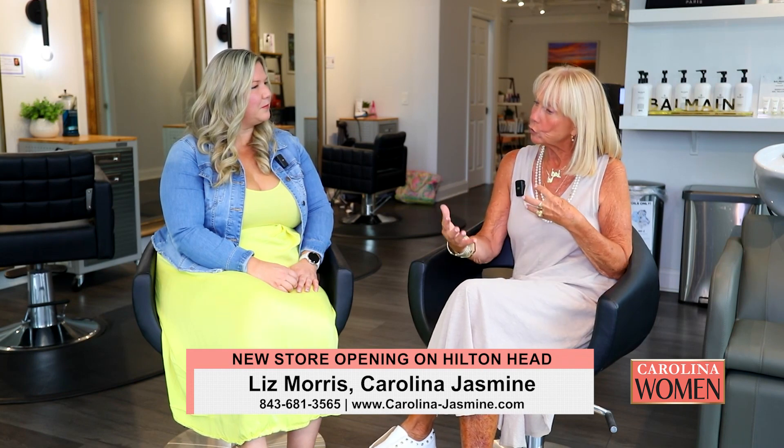We are back here on Carolina Women at Whip Salon with my new friend, Liz Morris. You have Carolina Jasmine. Very excited to talk with you about this new venture that you have. It is sort of a hybrid store, design studio. It sounds like you've got a wonderful plan. Talk to us a little bit about what you're thinking.